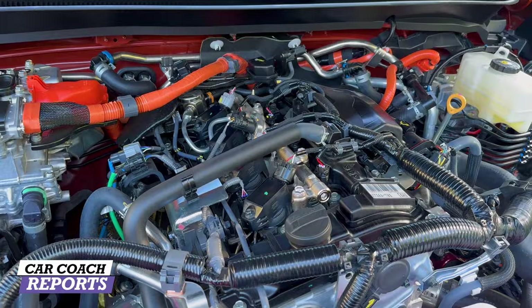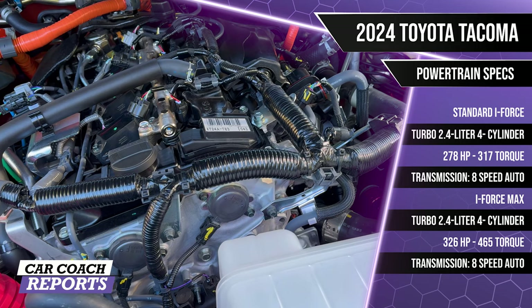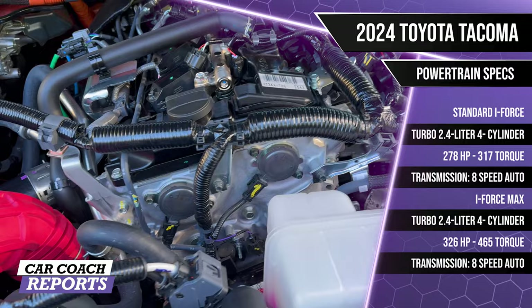There's also the i-Force Max: a turbocharged 2.4-liter four-cylinder with 278 horsepower and 317 lb-ft of torque available with an 8-speed automatic. The i-Force Max hybrid powertrain produces 326 horsepower and 465 lb-ft of torque, also paired with an 8-speed automatic.